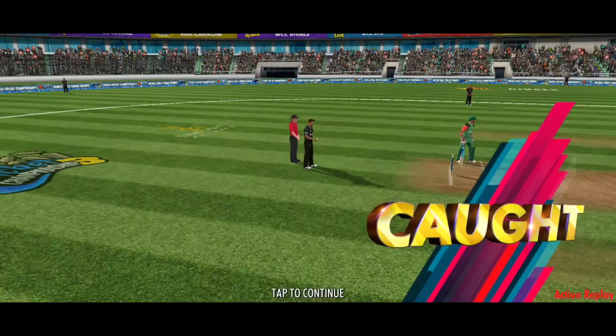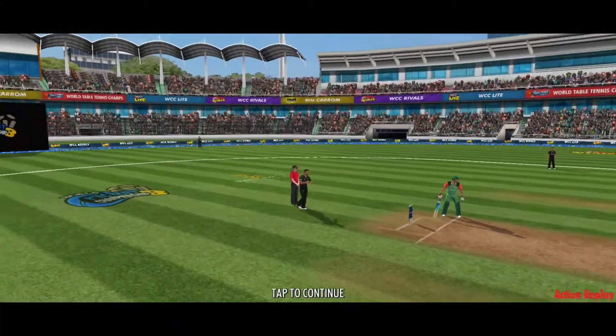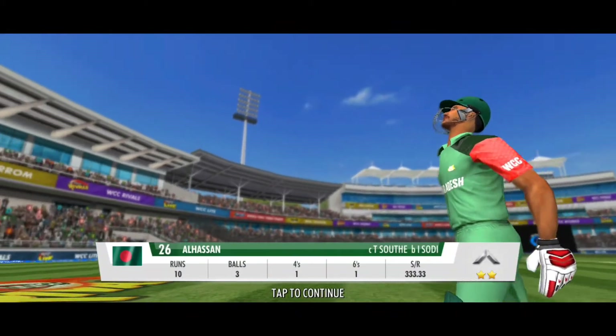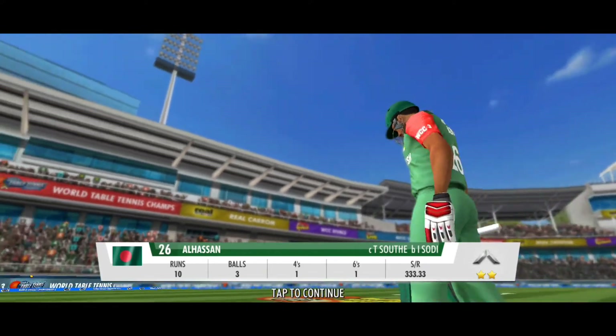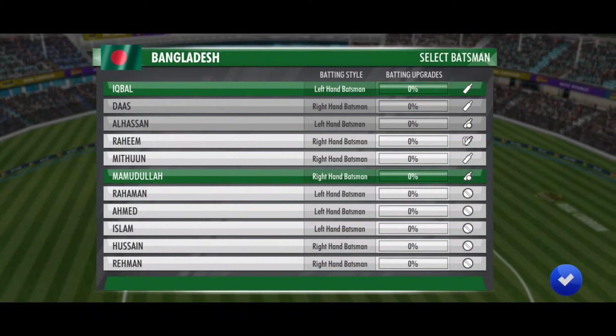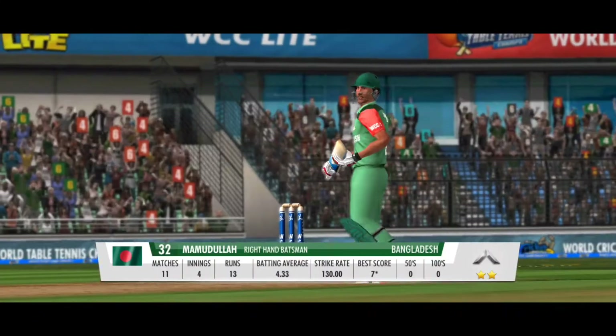What a sitter — he's played right into the fielder's hands. He's gifted away his wicket. I wouldn't have forgiven myself if I played that type of shot. Looks like he's following his team's orders as we rarely see him bat in this position.